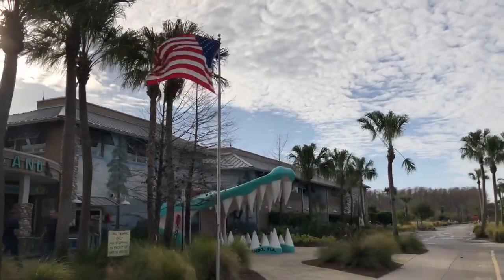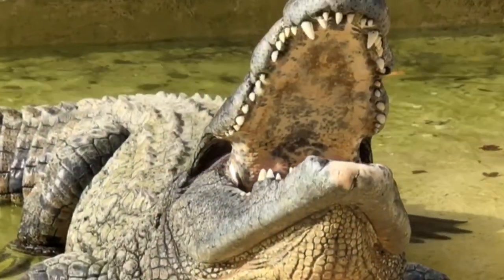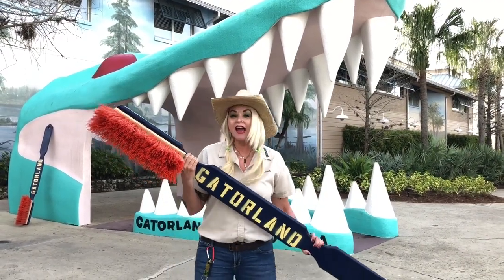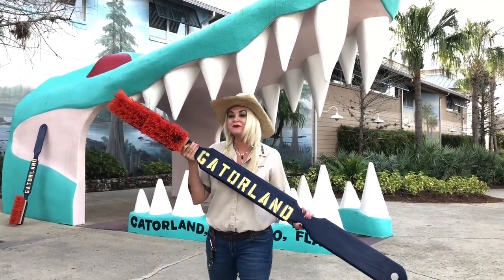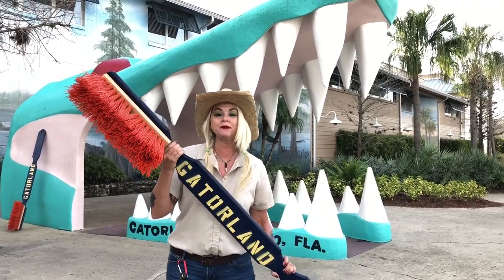God bless America and God bless Gatorland. Hey you guys, it's me Savannah and it's time for the next vlog. Now I know what you're thinking — that's a really big toothbrush because Savannah's got a really big mouth.